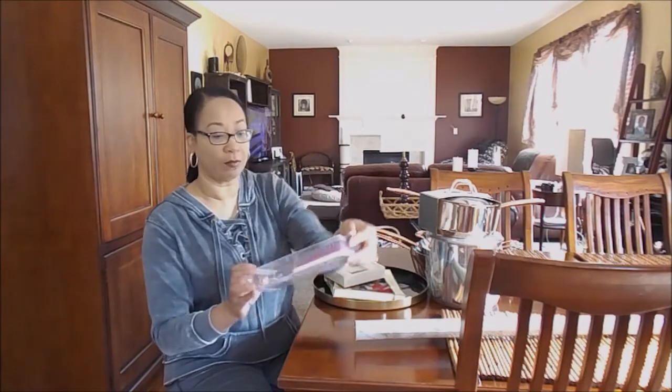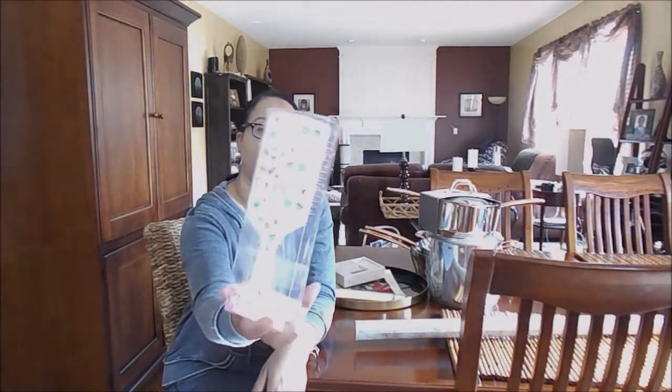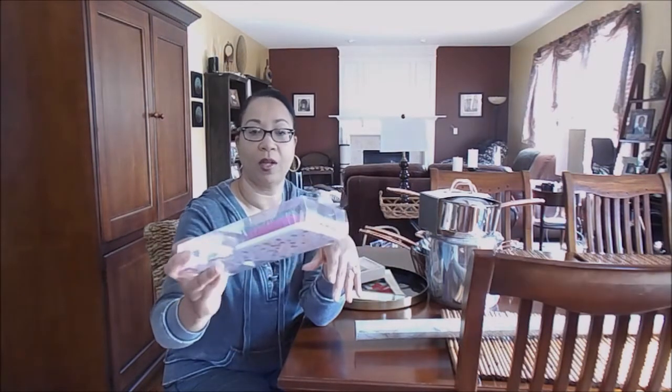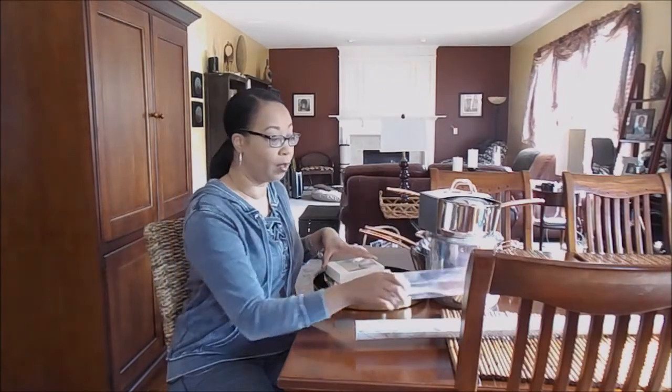I also found two of these hairbrushes — I picked up both, but my daughter grabbed one. She's away at school but whenever she comes home, the first thing she takes is my hairbrush. The one she took had mermaids on it, but this one I kept is a cute unicorn hairbrush. It's not very heavy, and it was only 30 cents — originally $3 in the dollar spot.